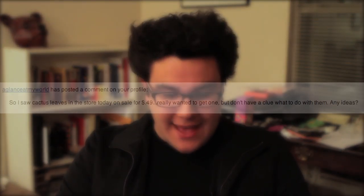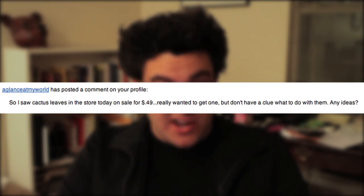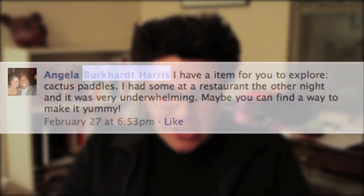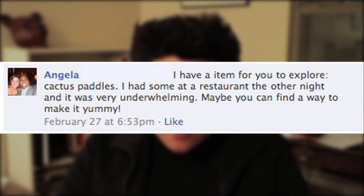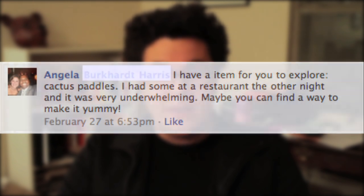A number of you fine folks have written in and asked me to cover cactus. Glance at My World posted a comment on YouTube and wrote, 'So I saw cactus leaves in the store today for 49 cents. Bargain. And I really wanted to get one, but I had no clue what to do with it.' And Angela on Facebook wrote in and said, 'Cactus paddles. I've had them at a restaurant one night. They were very underwhelming. Maybe you can find a way to make them yummy.' Well, Glance at My World and Angela, I will do my best on today's WTF.